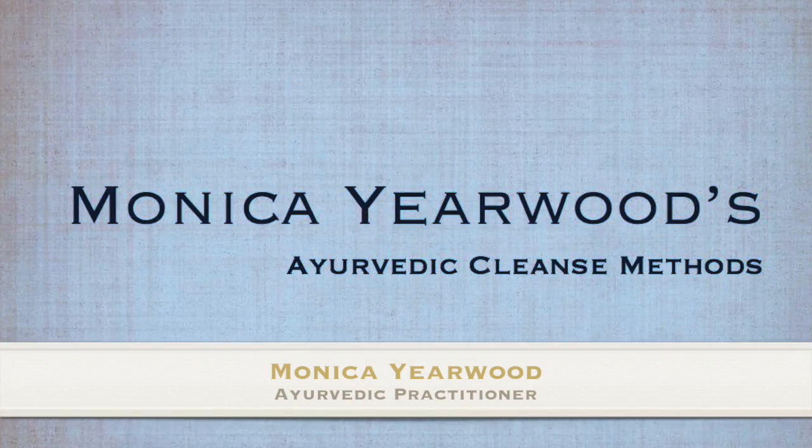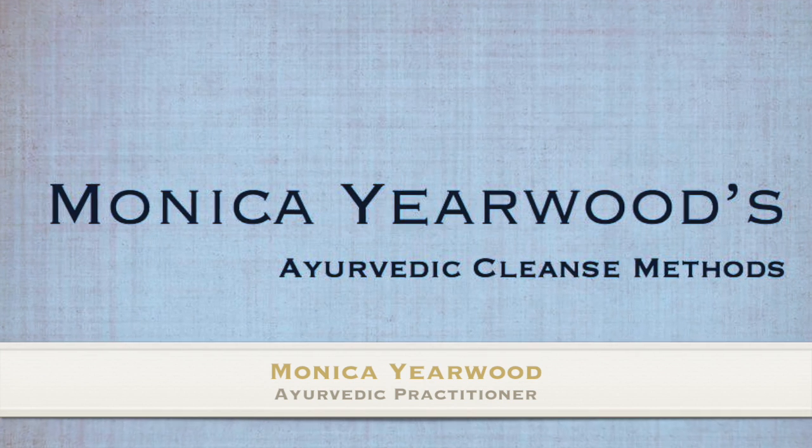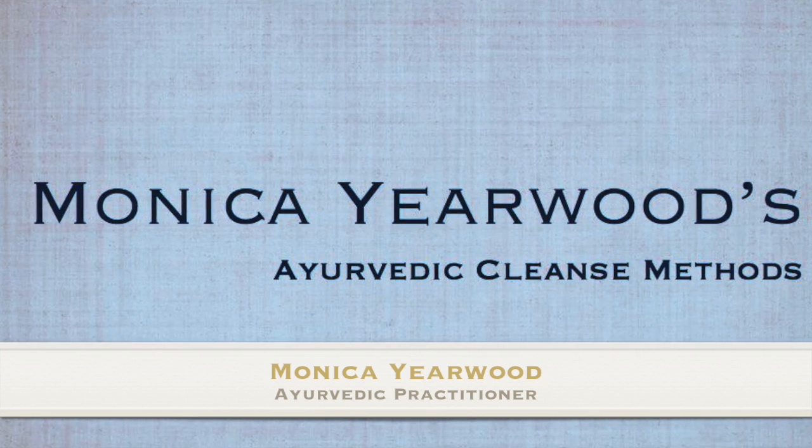Hi, my name is Monica Yearwood. I'm an Ayurvedic practitioner and this is about a 45-minute long presentation on some of my favorite Ayurvedic methods for cleansing both the body and mind. This is an interactive presentation, so you want to grab a pad of paper and a pen, as I'll be guiding you through several self-assessment practices that will help you to identify any toxins in your body and your mind, as well as how to identify which cleanse methods are best for you to use at this time.